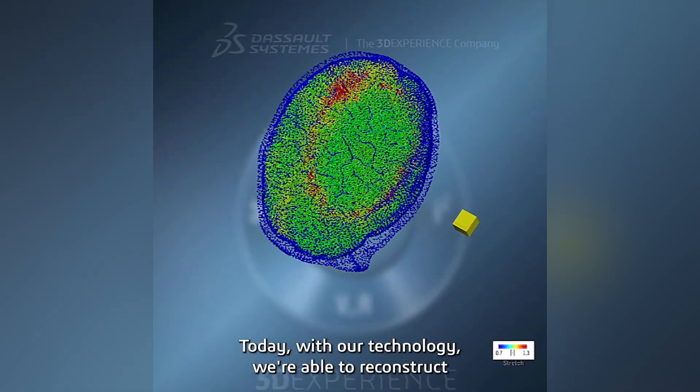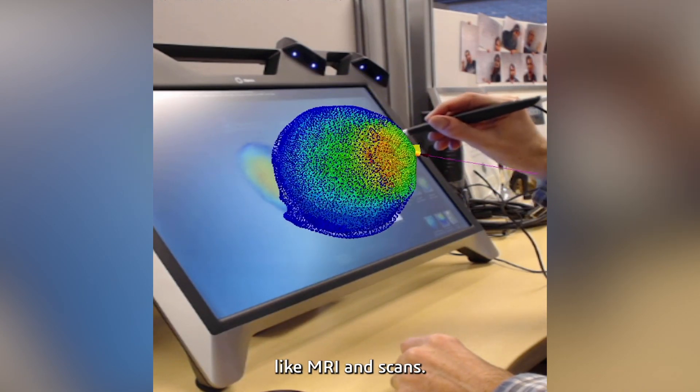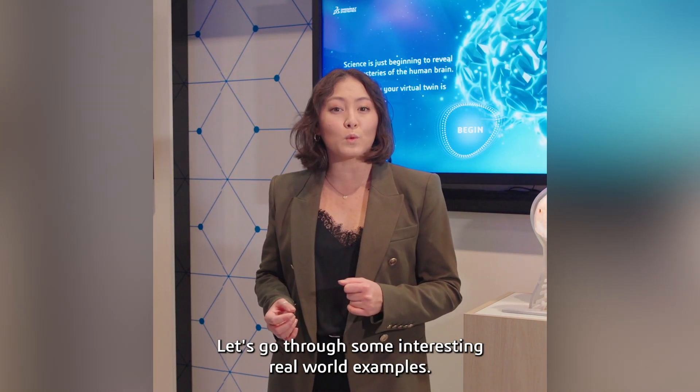Today, with our technology, we're able to reconstruct a brain in 3D based on things like MRIs and scans. You might wonder how this could be a lifesaver — let's go through some interesting real-world examples.